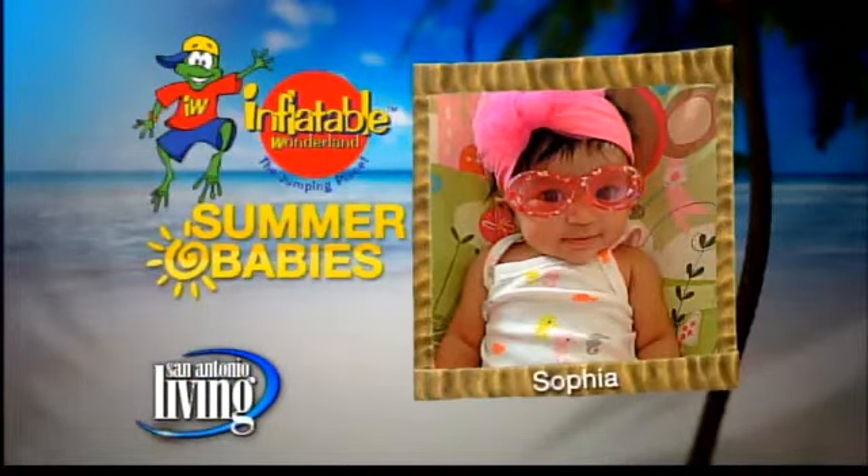Who doesn't love summer babies? We love summer babies here at San Antonio Living, and so do our friends at Inflatable Wonderland. They want to see your little ones enjoying some fun in the sun. Visit our Facebook page and upload your pictures, and perhaps you'll see your cuties right here on the show. Today's Inflatable Wonderland Summer Baby is Sophia.